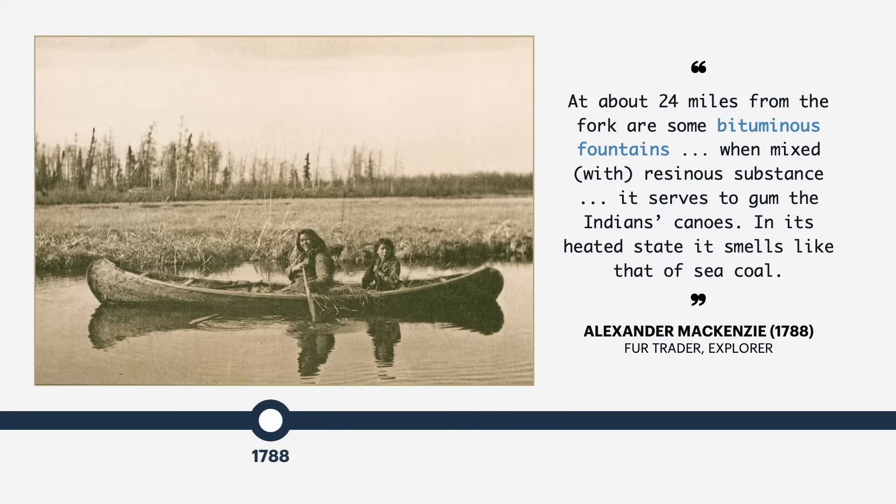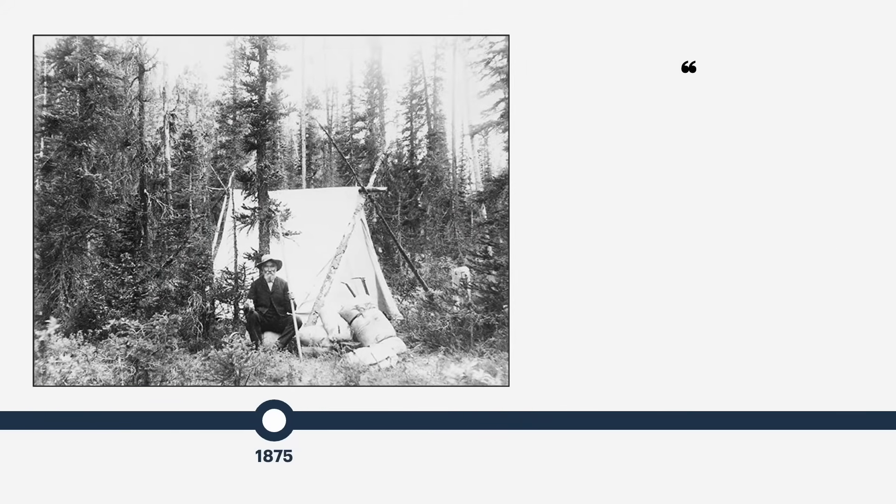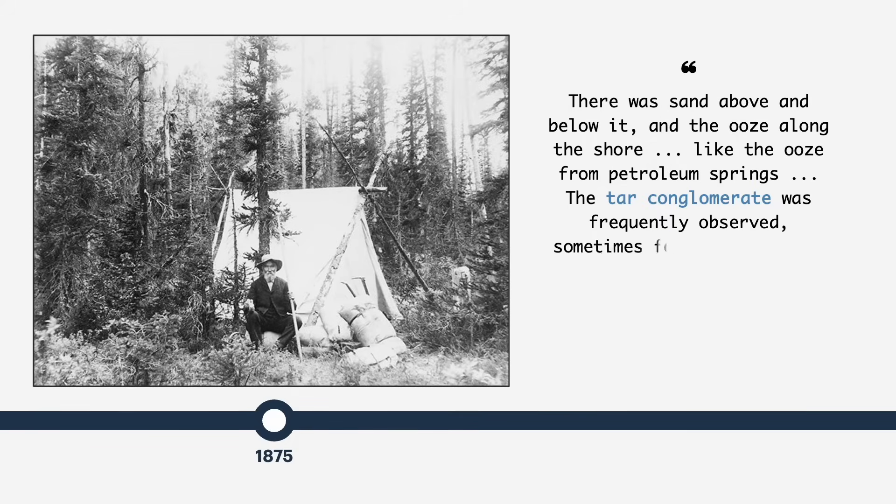Local First Nations peoples would mix the bitumen with spruce gum to waterproof their canoes. Several government-sponsored expeditions were carried out in the late 1800s, where geologists John McCoon and Robert Bell mapped out oil sands deposits in the Athabasca area with the aim of assessing any potential for future economic development.